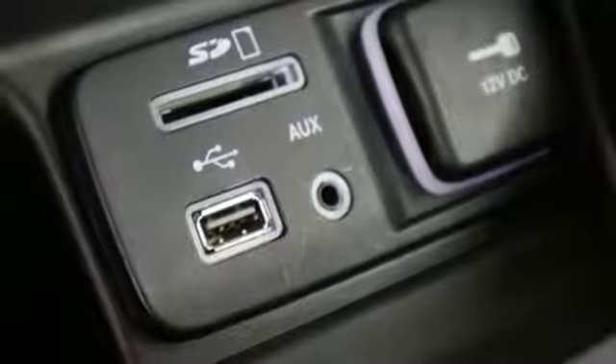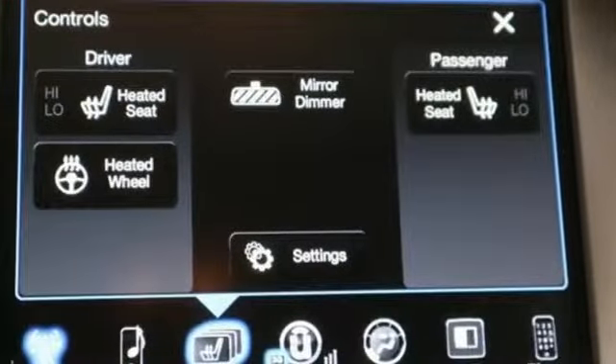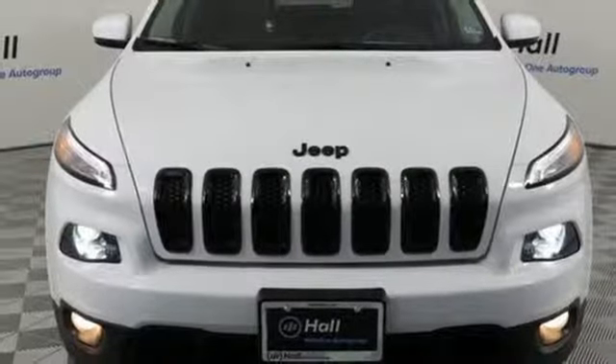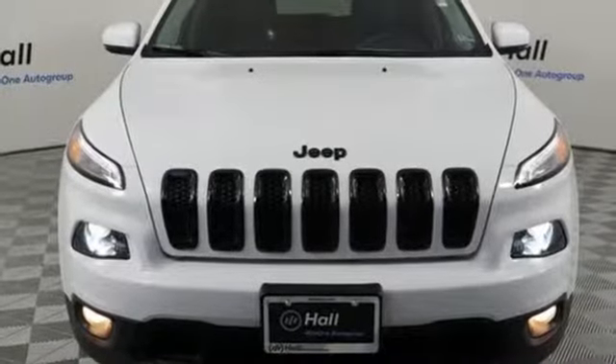Voice activation, active grille shutters, Uconnect Access Wi-Fi hotspot, and automatic transmission. See it for yourself when you take it for a test drive.